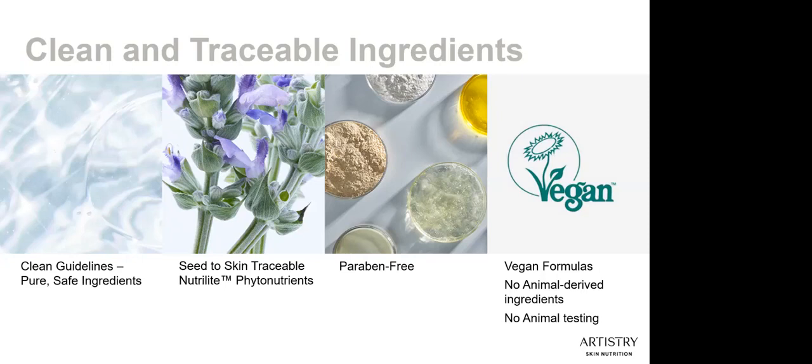Nutrilite-grown phytonutrients are traceable from seed to skin. That means that every step of the way, we know where and how they're grown, by whom, and how they're transformed into Artistry Skin Nutrition products. This ensures complete integrity and the highest quality — it's an extraordinary level of transparency that is so rare in the world of beauty today.